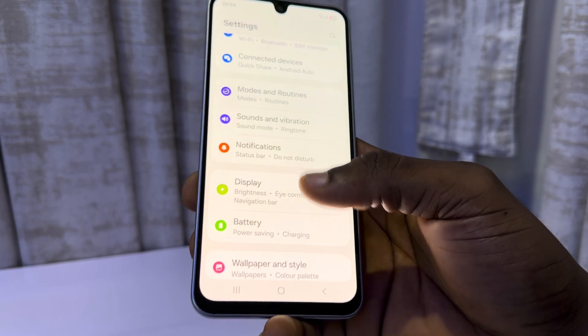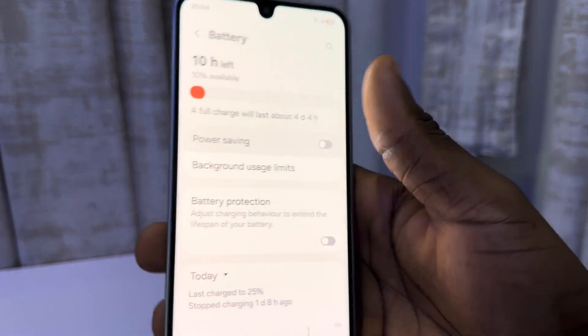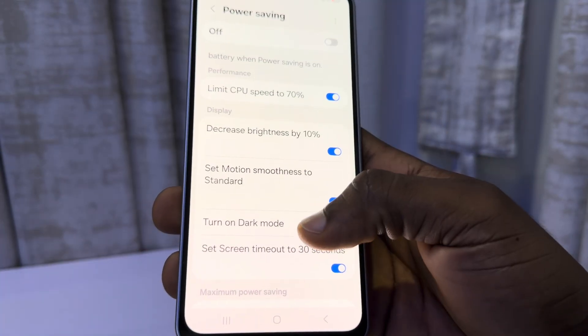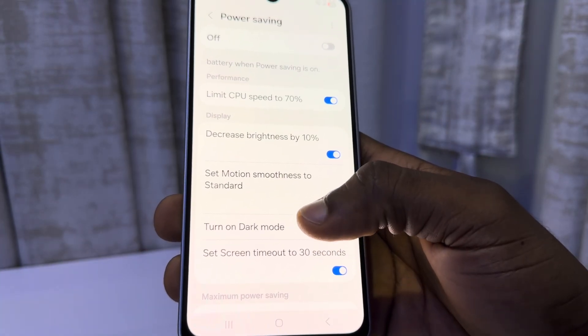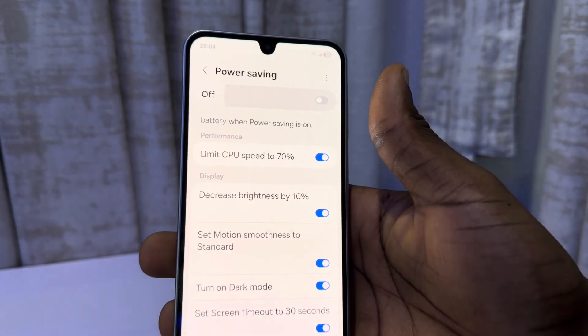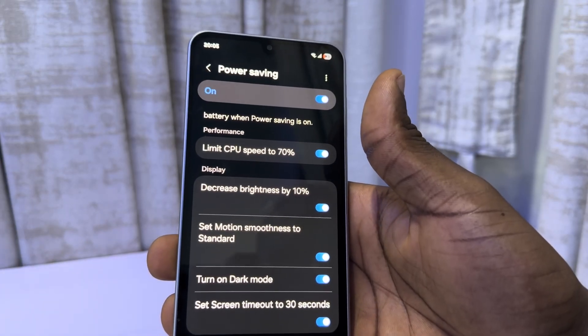If you go back to your main settings again, select battery. Right here you're going to see power saving. Click on it and these are what power saving will help you do. It's also going to turn on dark mode, which means dark mode is very good if you want to save your battery. So you can turn on power saving and this can also help you save tons of battery on your phone.